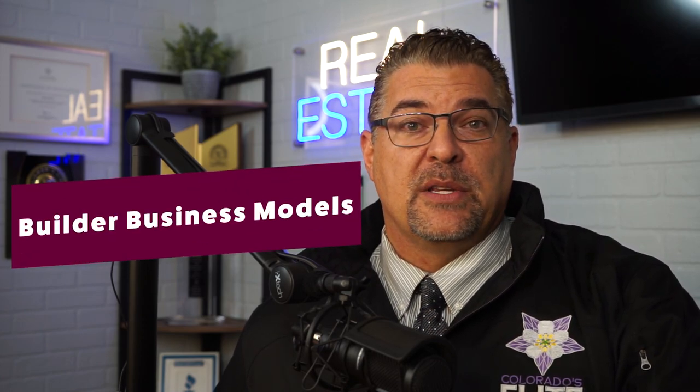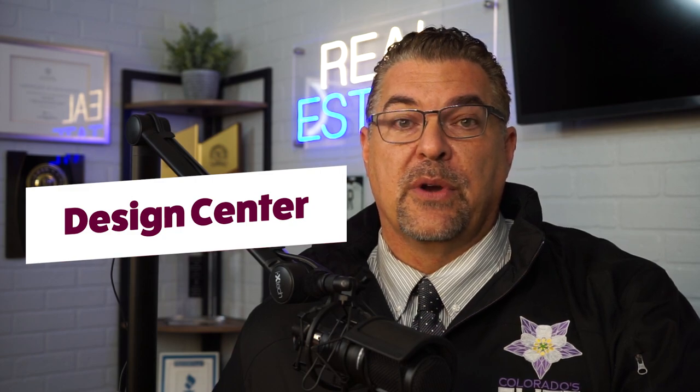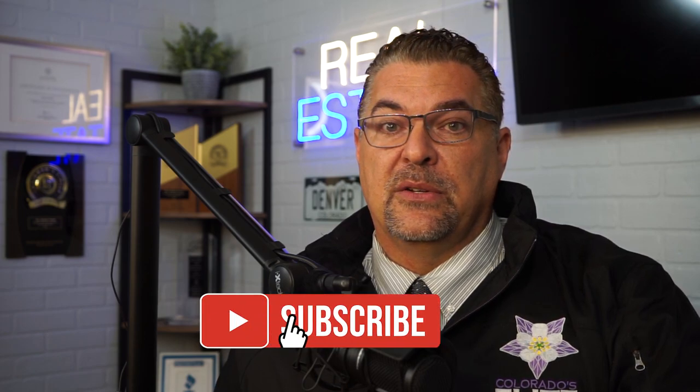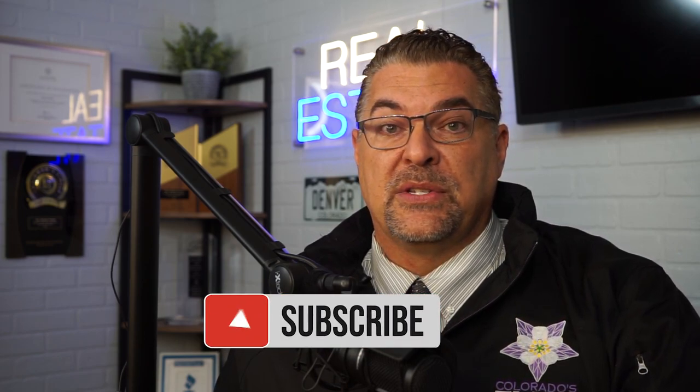Today is going to be the first video in my three-part series where I compare and contrast the three predominant types of tract home builders operating in the United States. This video will focus on the Design Center model, which has been the most predominant model in the United States for the last several decades and has only recently yielded way to newer builder models such as the everything's included model and the package model.